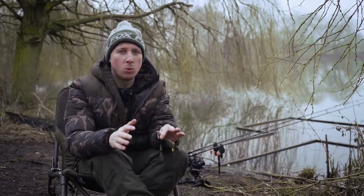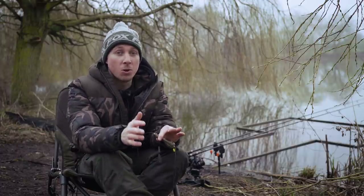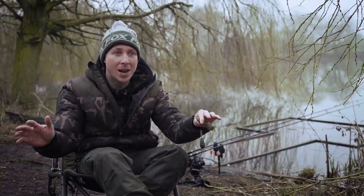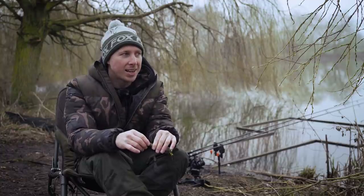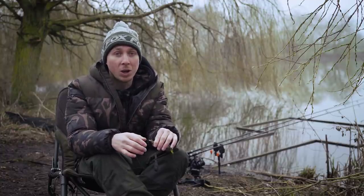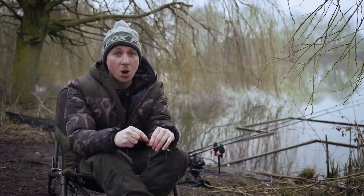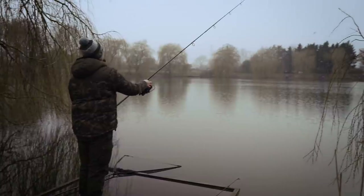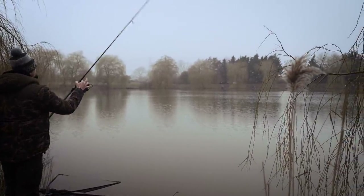Zigs can be a bit of a daunting tactic. The idea of just having a single hookbait up off the bottom, away from any bait, almost seeming like it's in the middle of nowhere, can put a lot of people off. A lot of people don't have confidence in them. But they just work — they really, really do. If you can get your location right and then get the depth right, it makes it all the more easy.